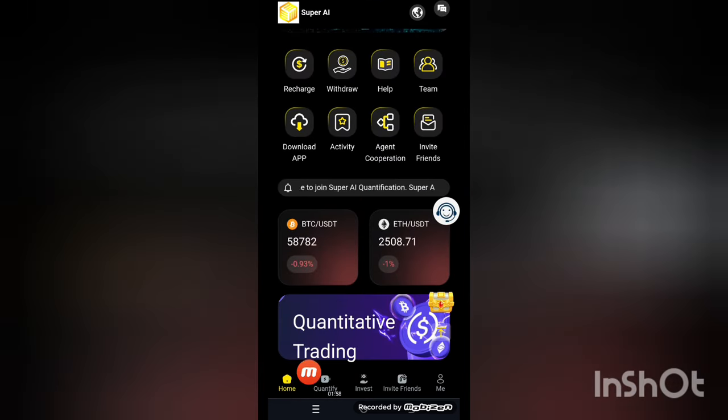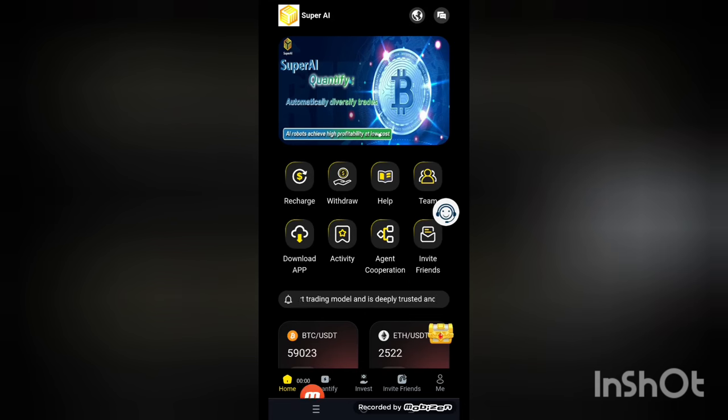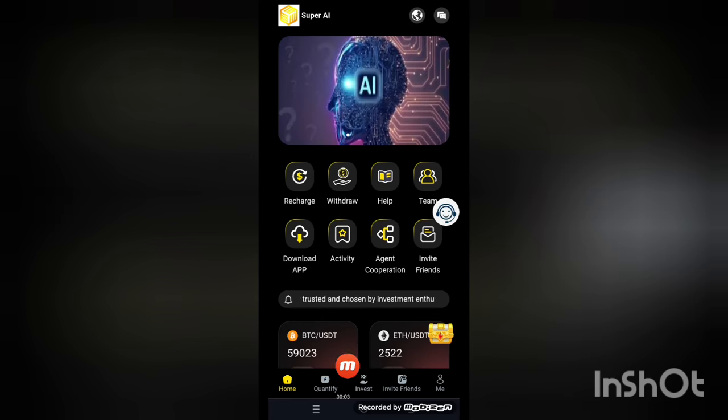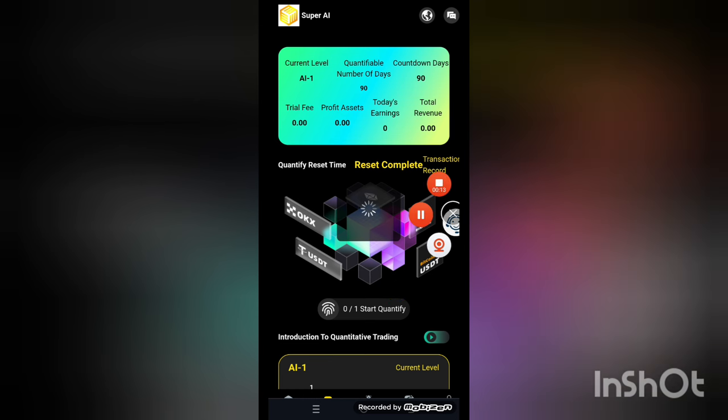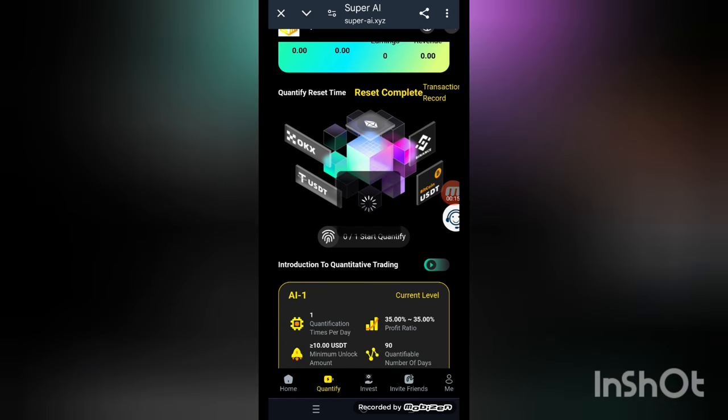Now press the quantify button — the quantify buttons are here. Press quantify and this kind of interface appears on screen. The quantification process will start. You can see the start button — press it and the process begins. Look at that — when it's completed you can get your commissions per day.